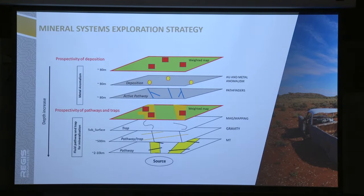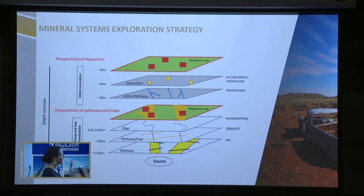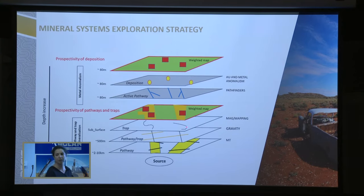Moving away from the main deposits to the exploration strategy. This is really classic mineral systems thinking — going from the source to the top. We've been working hard to identify the main structures in the basement and where the traps are. We use MT and gravity to map the pathways, and then all of the magnetics and updated geological map to check out the traps — folding, crossfolds, changes of rheological contrast. And then using geochemistry to identify the active pathways with pathfinders and all of the sites of deposition.